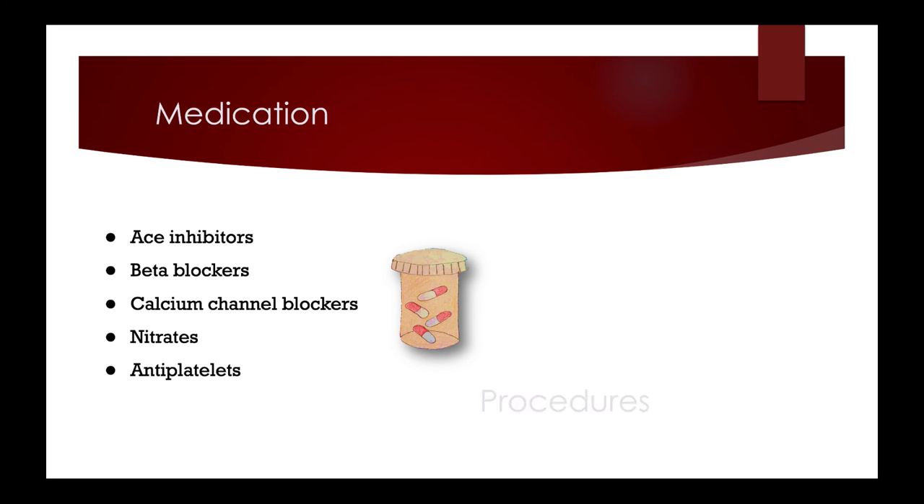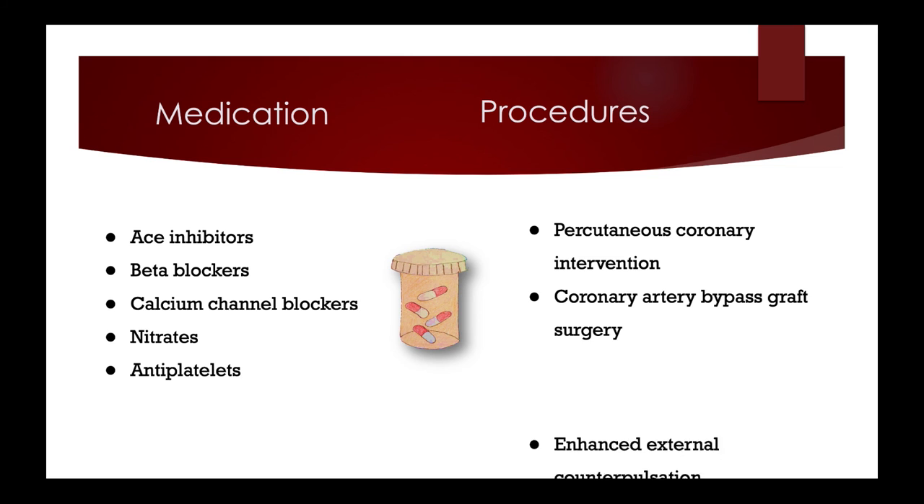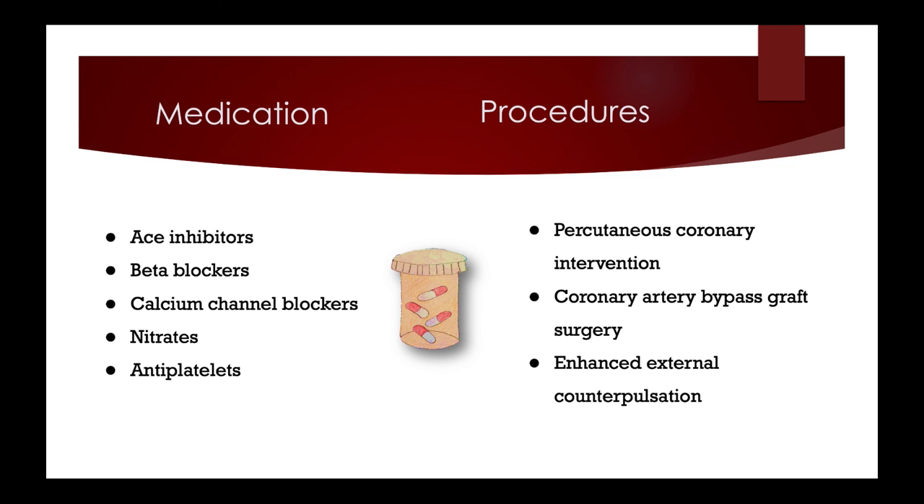When CAD becomes severe, procedures can be done to restore adequate blood flow. Percutaneous coronary intervention uses a catheter to insert a stent into the arteries to open up vessels narrowed by plaque buildup. Coronary artery bypass graft surgery takes a healthy blood vessel from another part of the body and surgically attaches it above and below the blocked artery — the heart is stopped and restarted, and blood flows through the grafted vessel. Enhanced external counterpulsation uses inflatable cuffs on the lower body to apply pressure and improve blood flow to the heart, creating natural bypasses around blocked arteries.